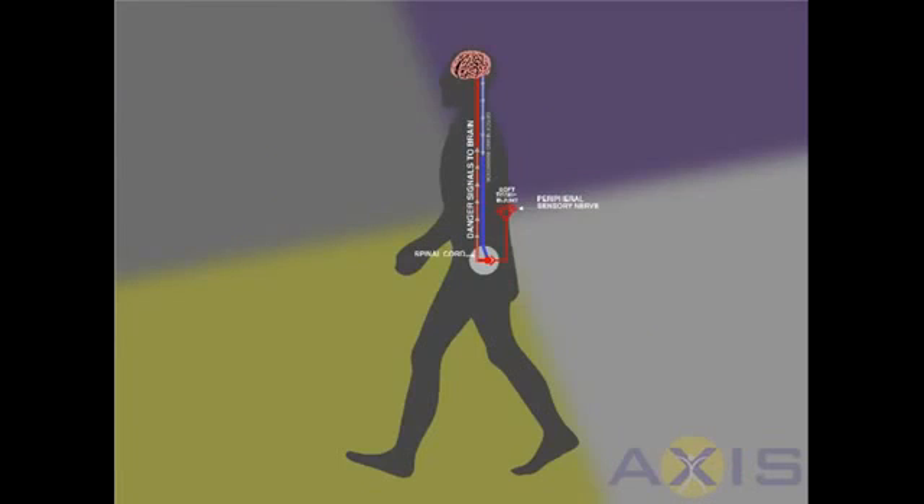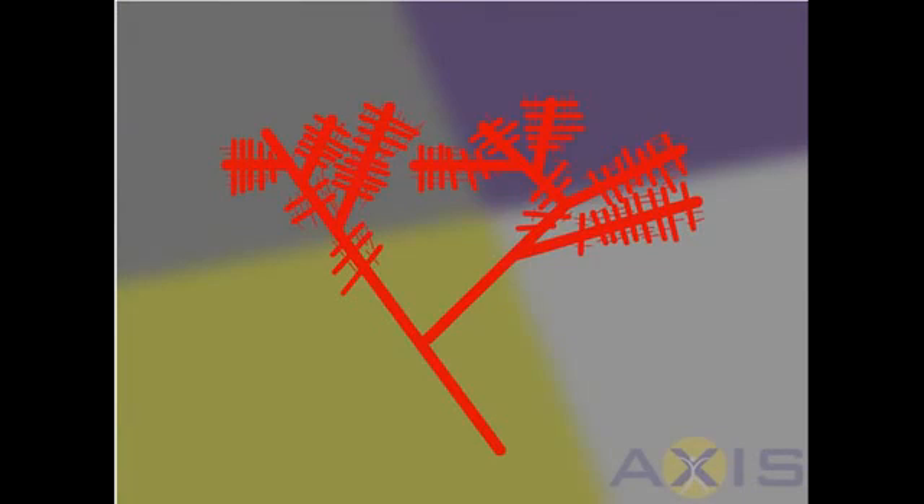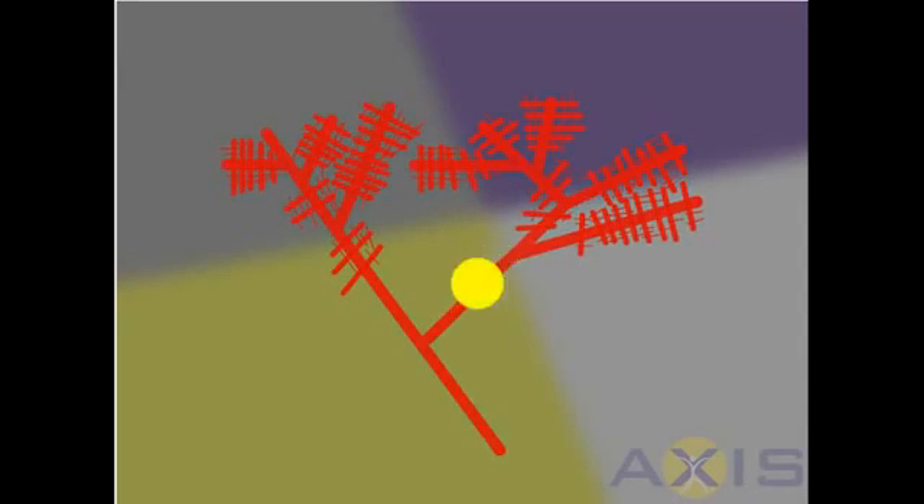Let's now look at what happens to the nerve receptors in chronic pain. When pain lasts a long time, the nerves change by growing more receptors around the initial injury. Research has shown that there are normally 100 receptors per centimetre of nerve. In the case of chronic pain, the nervous system adapts and can produce up to 10,000 receptors per centimetre of nerve — up to 100 times more receptors available to detect a change, which could result in pain.